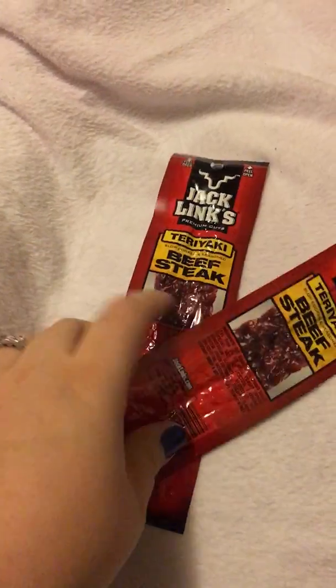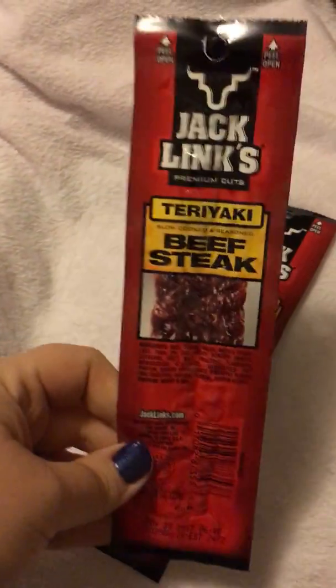For a little snack, my kids love jerky, so I grabbed these because they were two for a dollar — just the teriyaki beef steak sticks, eight ounces. My kids love these.